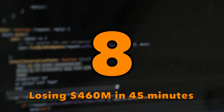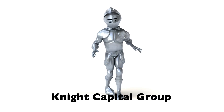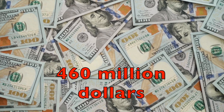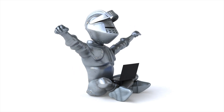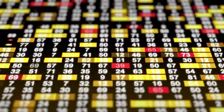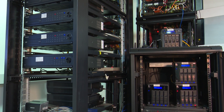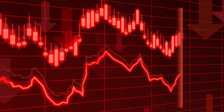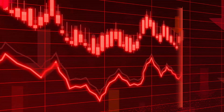Place number 8: losing 460 million dollars in 45 minutes. In August 2012, the Knight Capital Group, an American global financial services firm, lost 460 million dollars in just 45 minutes. They had tried to use a new high-frequency trading algorithm designed to buy and sell a massive amount of stocks in a short period of time. Unfortunately, one of the engineers made a mistake and didn't copy the new code to one of the servers. On that missed server, the program believed it was in a test environment and executed trades as quickly as possible, without caring about losing the spread value at all.